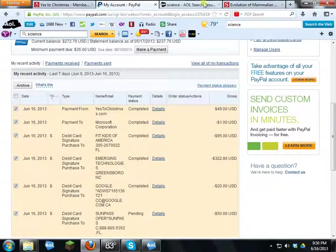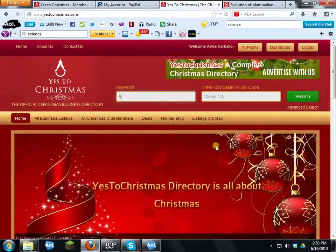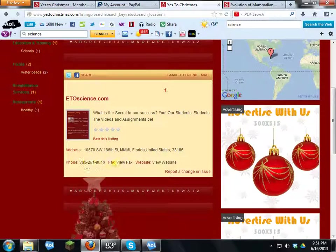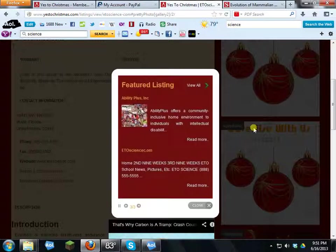To verify your listing is live, go to YesToChristmas.com, type one of your keywords — I'll type 'ETO' — and click Search. Your listing appears: ETOscience.com with the summary, phone, fax, and website links. Click the listing to see the full ad with your summary, contact info, and pictures. Click 'Slideshow' and your uploaded images play as a slideshow.